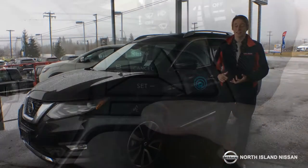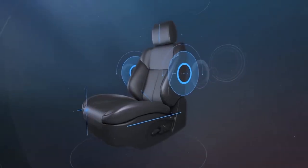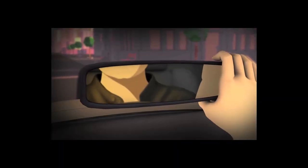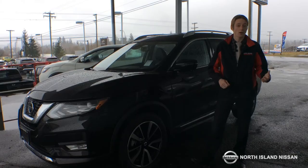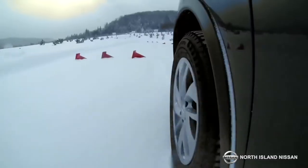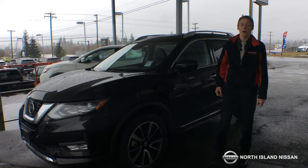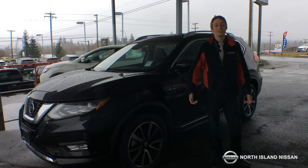Along with the heated seats, the climate control, and Nissan's patented zero gravity seats, this is going to be one comfortable vehicle for you. It has all-wheel drive for any winter driving, going up to the mountain or anything like that. So this 2018 Nissan Rogue SL Platinum with the ProPilot Assist could be as good as it gets.